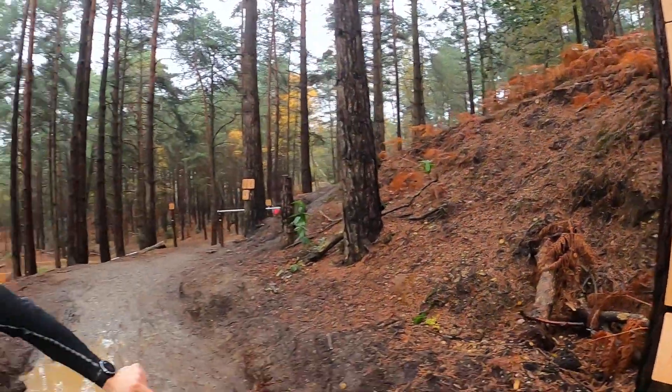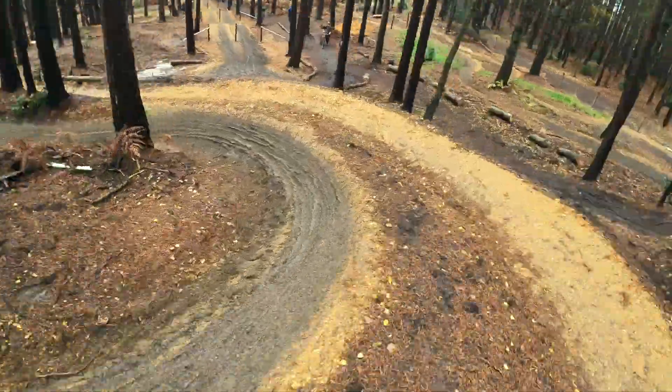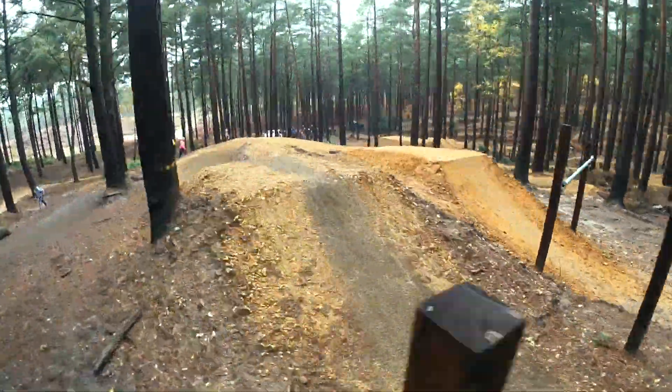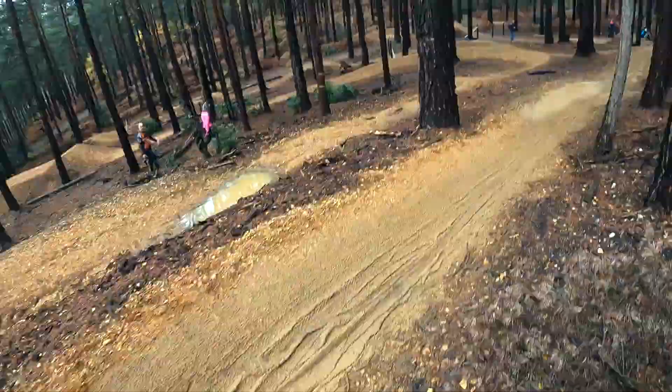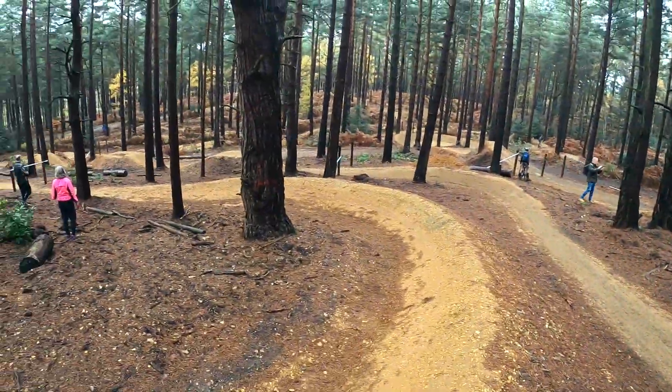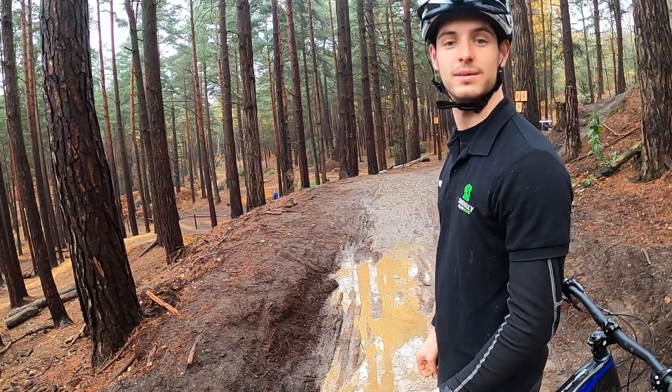Just about to go into the jump zone. We've got red and black jumps — ranging from clean table tops to gap jumps — five or six jumps down each line, progressive, and a criss-cross. Jump over jump.